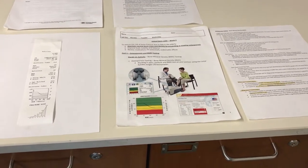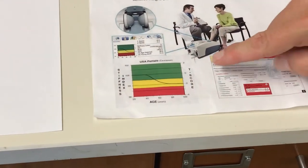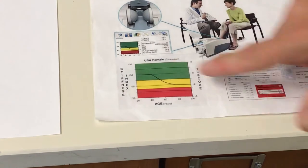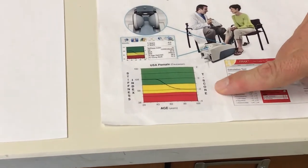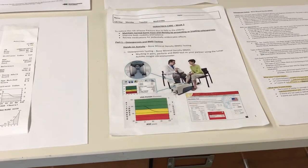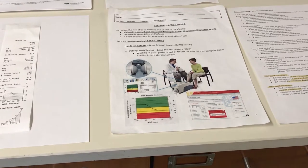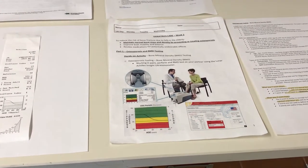What's important is that with the stiffness information, this machine will calculate two things for both males and females: a T-score and a Z-score. A T-score is a statistic — it takes the value this patient got and compares it to a healthy 25-year-old, which is on average when a person has their thickest bone density.